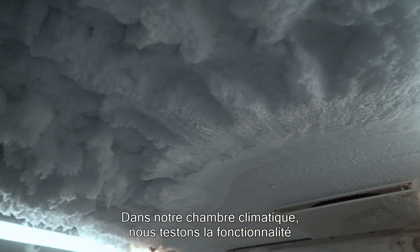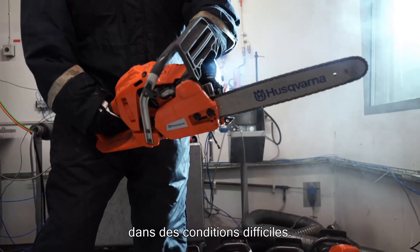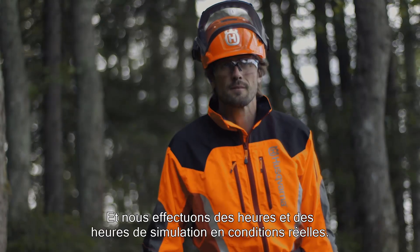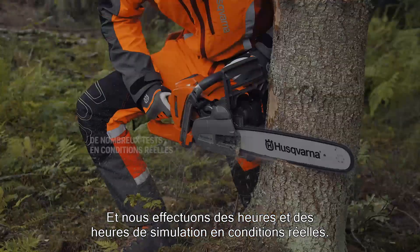In our climate chamber, we test the functionality in harsh conditions. And of course, hours and hours in real-life field tests.